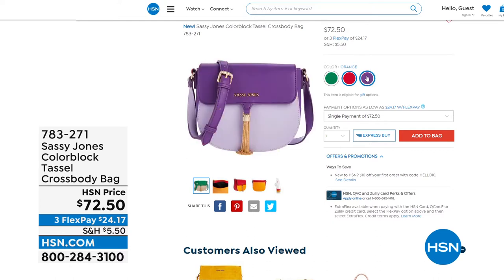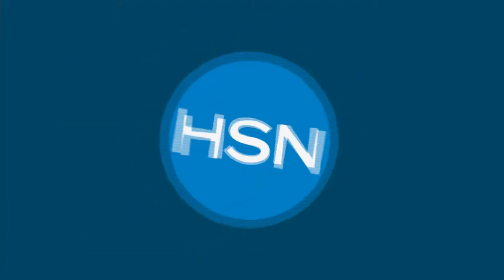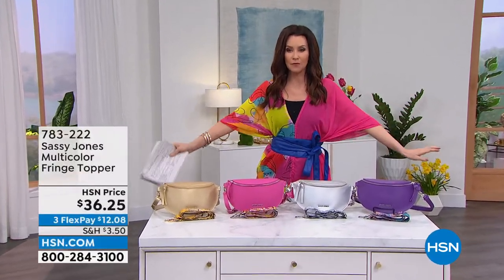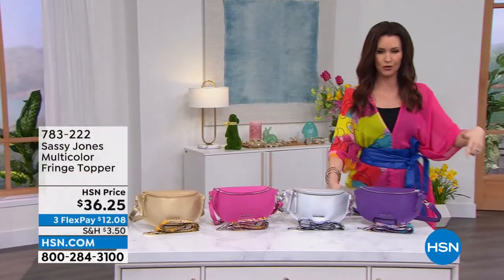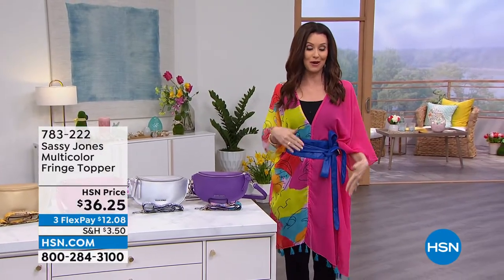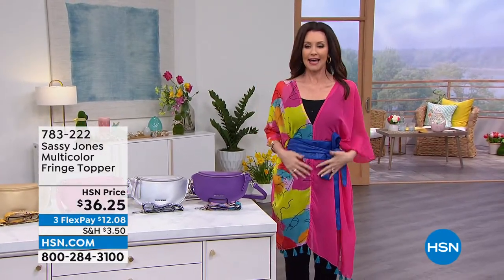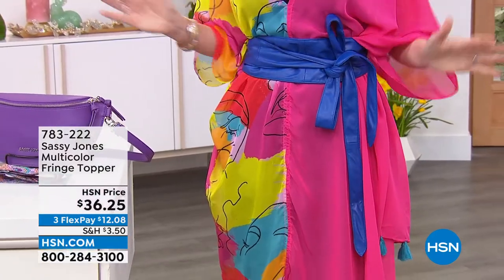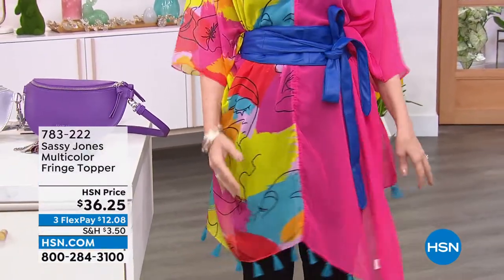We've also got some great wearables. Whenever Sassy Jones has fashion items, they go in a snap. I'm wearing this fringe top — can I pop over here so you can see the fringe? You can wear it like I have it, or sideways. This is so much fun. We're just now introducing it, and we've only got about 400 to go around in three different colors, prints, and fabrics.